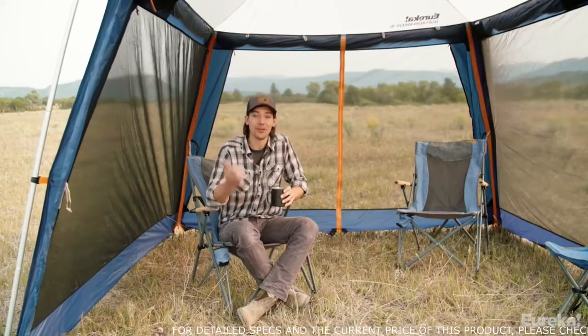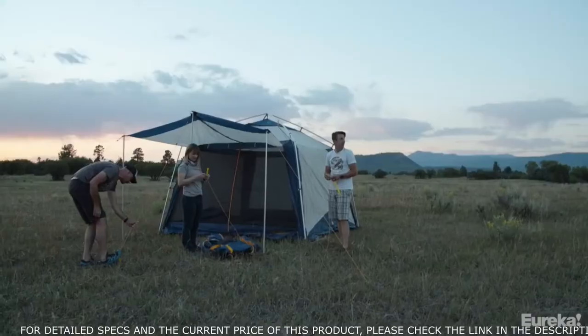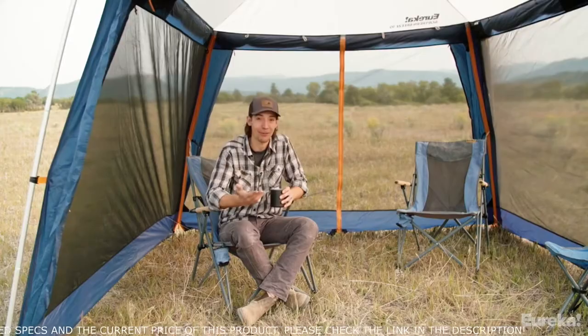Its bomb-proof construction makes the Northern Breeze the most durable and versatile car camping shelter on the market. If you need somewhere for your crew to hang and escape the bugs, sun, wind, and rain for the day, this is it.